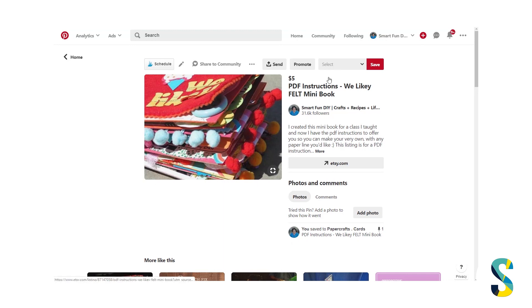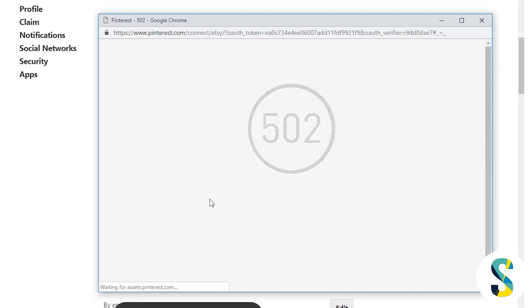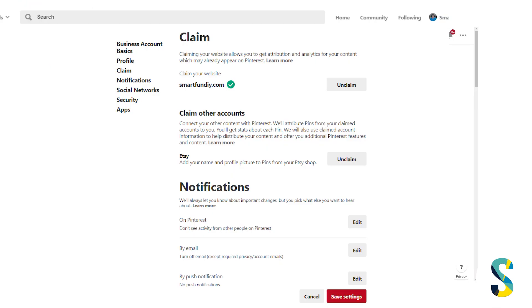I've also got my description down here. The juicy part is that no matter who pins this now, it's going to be attributed to my account, which is pretty cool. You might get a 502 error when doing this on Pinterest — don't worry. If in the Settings area it says "unclaim" next to your Etsy listing or YouTube channel, that means you have claimed it. Go ahead and double-check by pinning something from your Etsy shop or YouTube channel to confirm everything's working correctly.